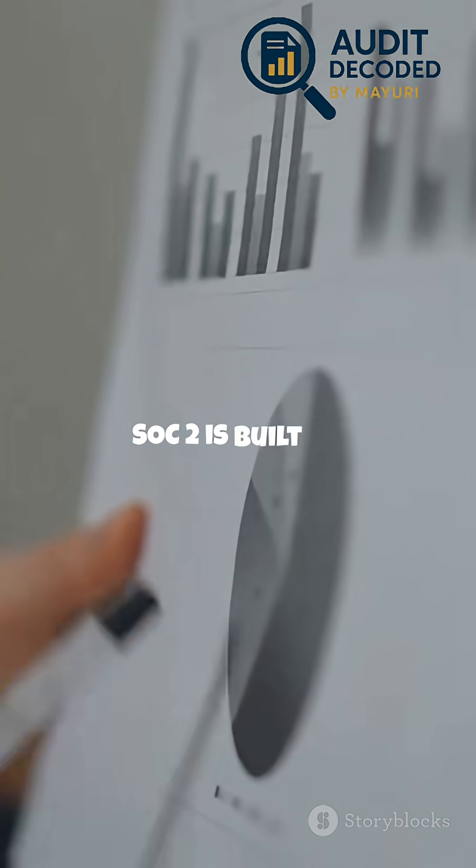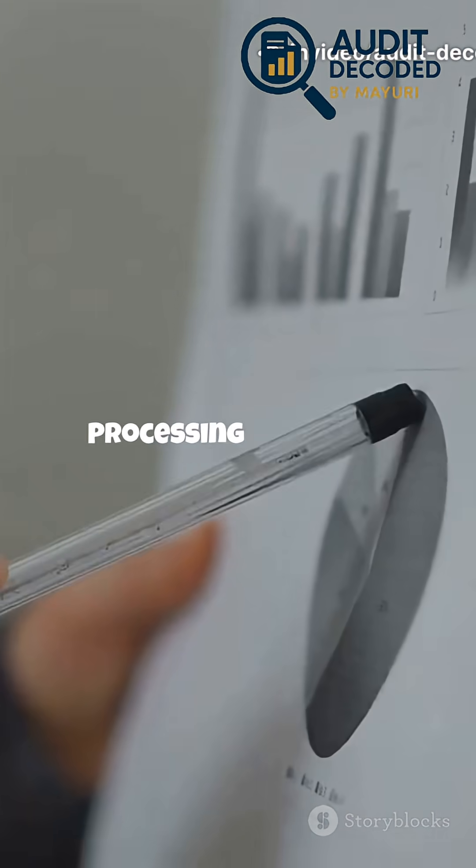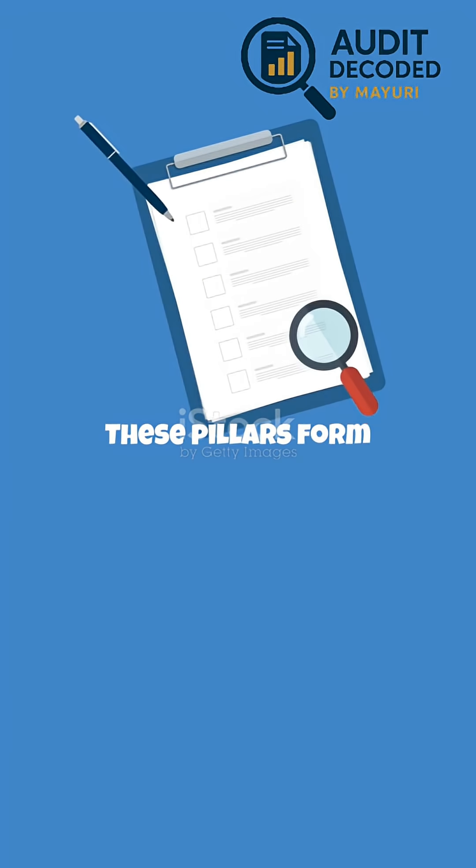SOC2 is built on five trust services criteria: security, availability, processing integrity, confidentiality, and privacy. These pillars form the foundation of a secure, reliable organization.